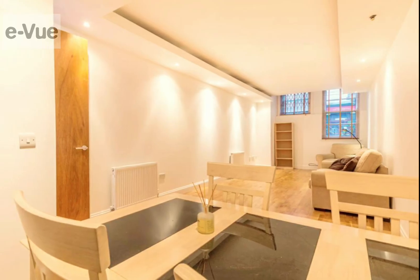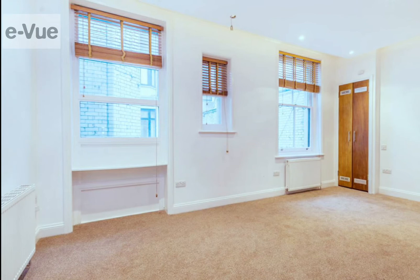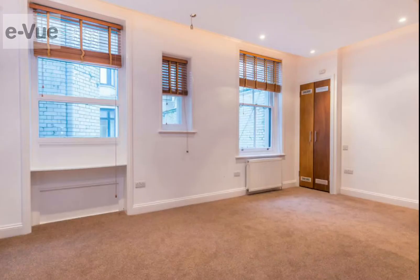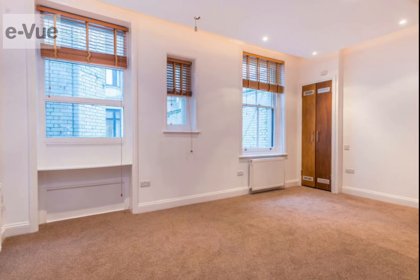A truly wonderful property that comes with the added luxury of being in the City of Westminster, with the cheapest council tax rates in England and a D-rated EPC, meaning low running costs. Viewing is highly recommended.